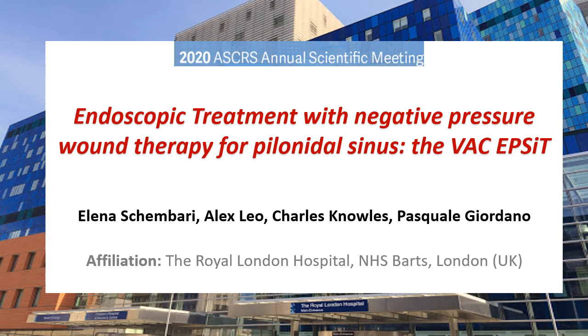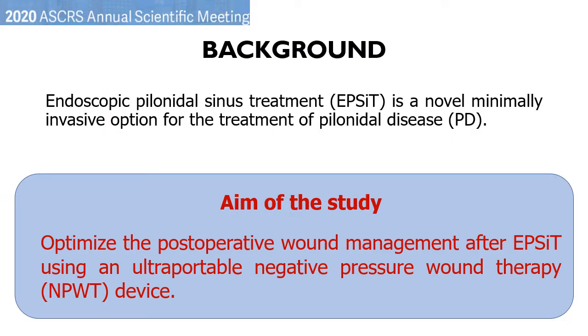Hi, I'm Elena Scambari, one of the authors of this study. I'm going to tell you about our experience with the association of negative pressure wound therapy and EPSIT. Endoscopic Pyloneidal Sinus Treatment, EPSIT, is a new minimally invasive technique for the treatment of Pyloneidal disease.